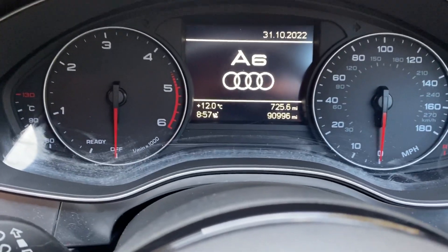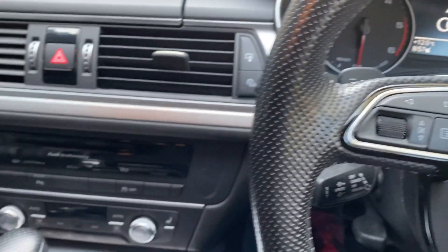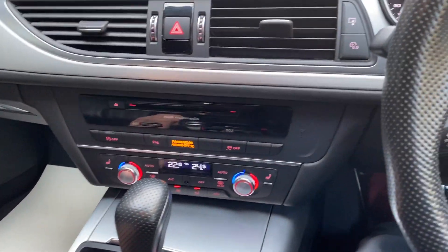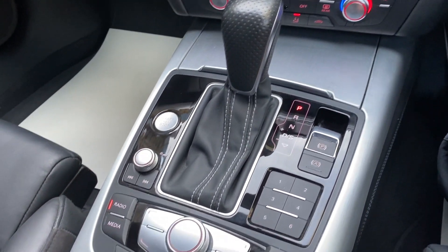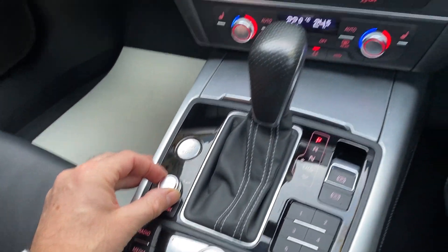The car's currently showing 90,996 miles. It's got great service history. All the brakes have just been done and it's had a cam belt changed. It's been very well looked after, this vehicle.